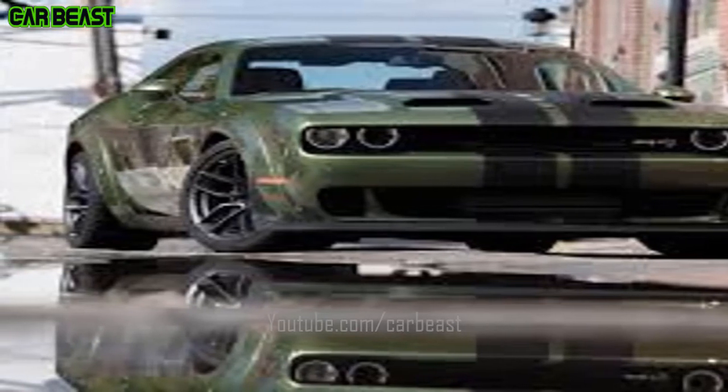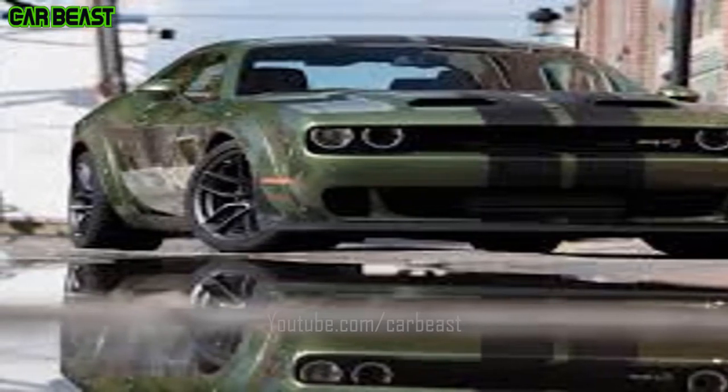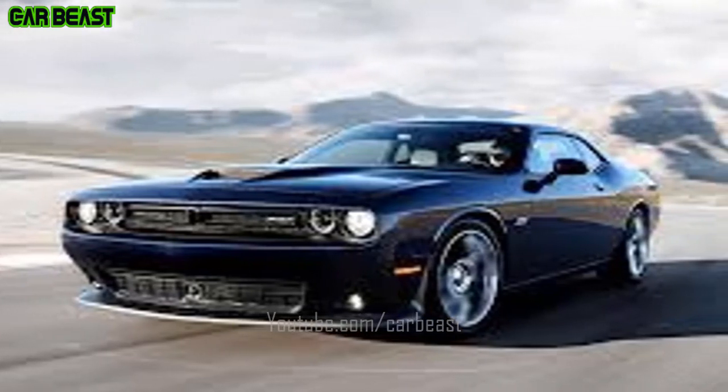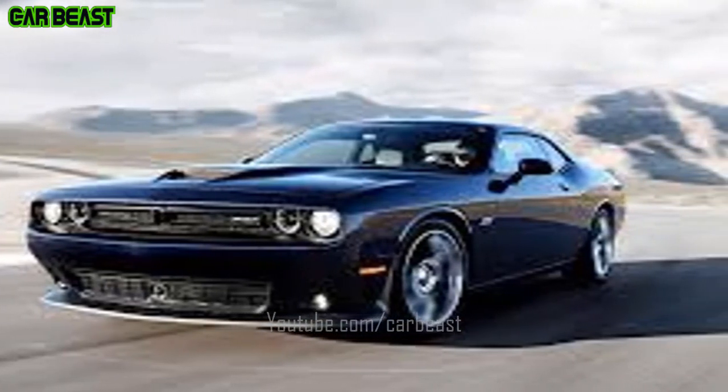Automatic High Beam Headlamps. The available automatic high beam headlamps switch automatically from high to low beam when they detect ambient light from oncoming traffic.